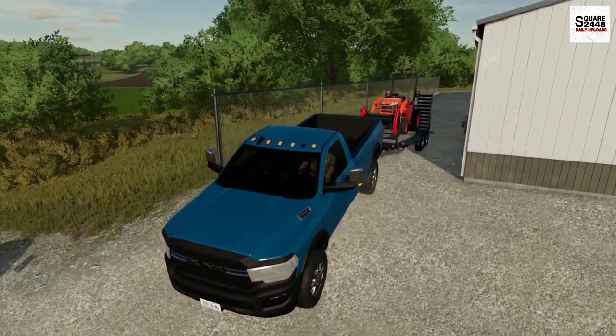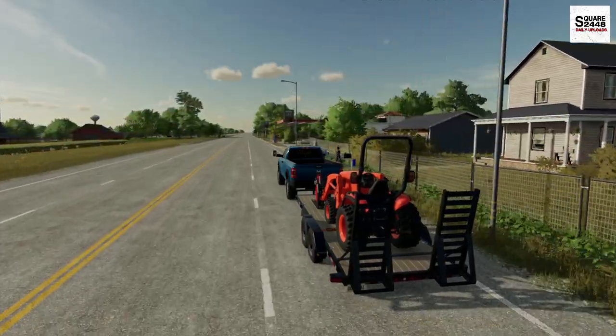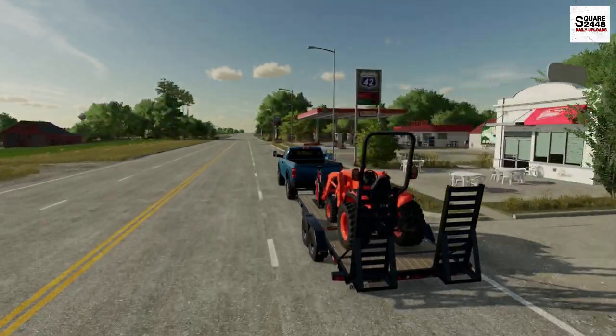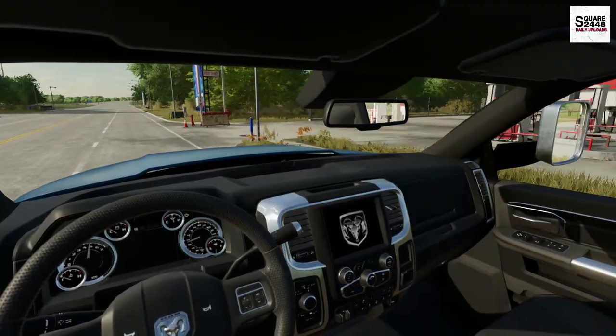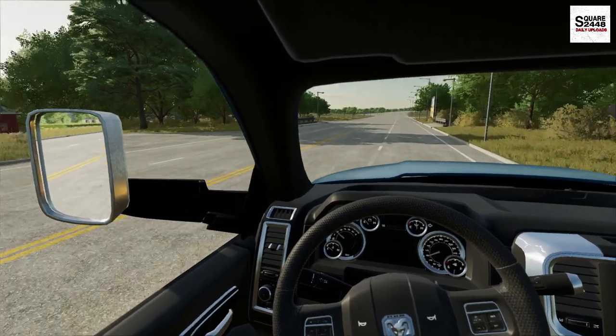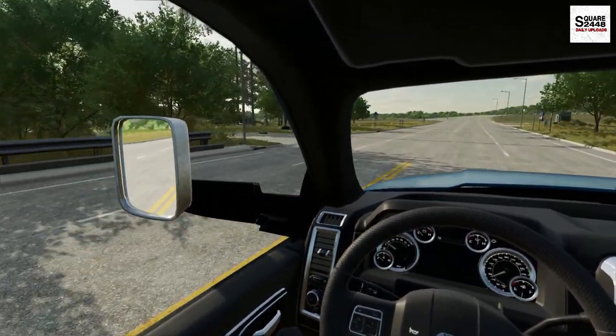We already have the trailer ready to go. Our first client of the day is gonna be the one that called us first. They have a camper trailer in their yard and two trees fell down — unfortunately, one of them fell on the camper trailer. They asked if we could get it cleaned up, so I gave a price over the phone and they agreed.